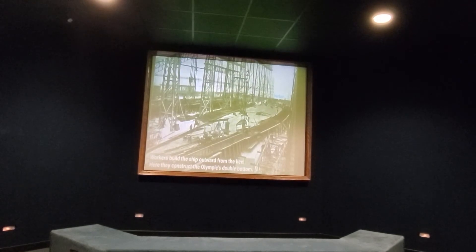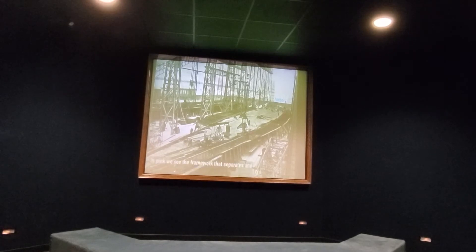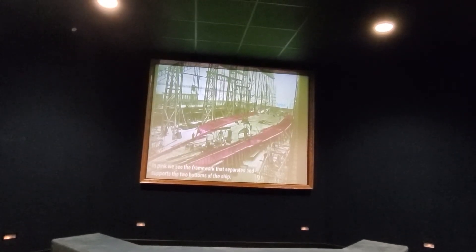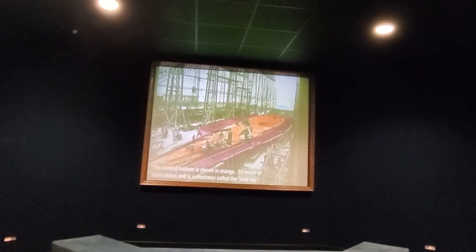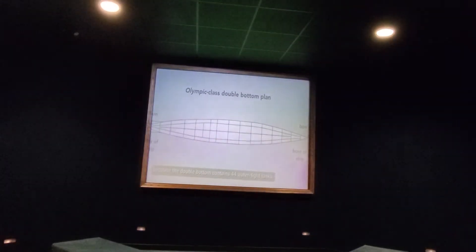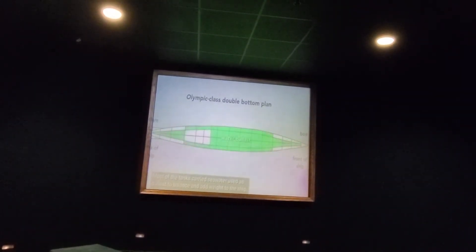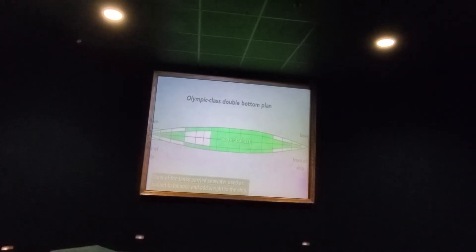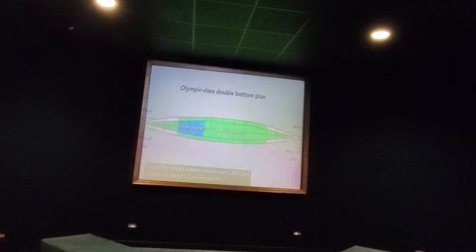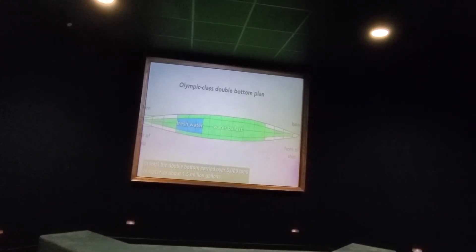Workers build the ship outward from the keel. Here they construct the Olympic's double bottom. In pink we see the framework that separates and supports the two bottoms of the ship. The second bottom is shown in orange. It's made of steel plates and is sometimes called the tank top, because the double bottom contains 44 watertight tanks. Most of the tanks carried seawater used as ballast to balance and add weight to the ship, but some carried fresh water. In total, the double bottom carried 5,000 tons of water, or about 1.5 million gallons.